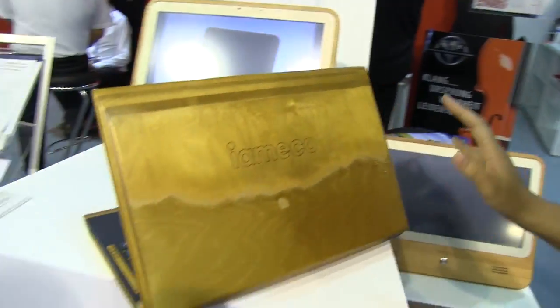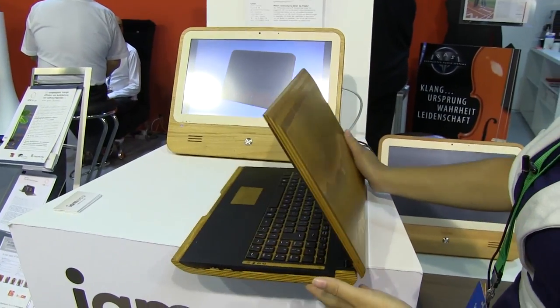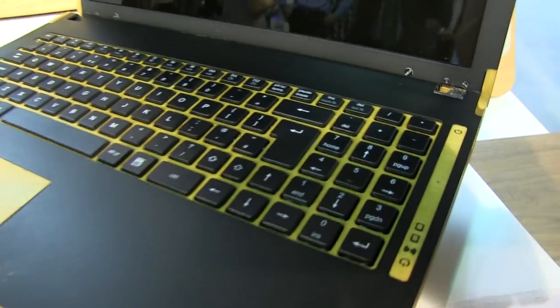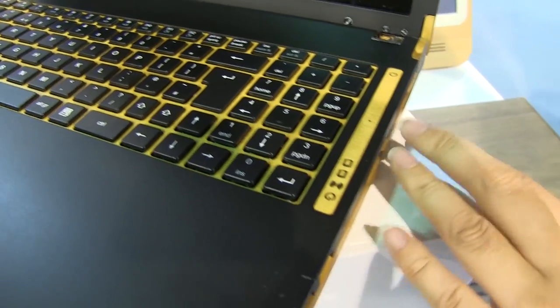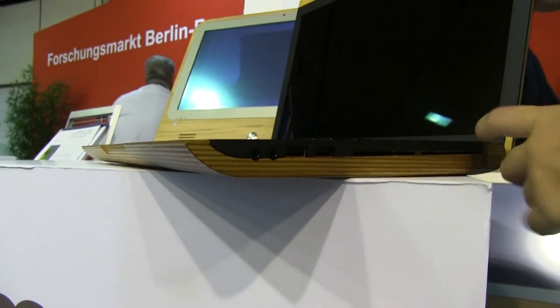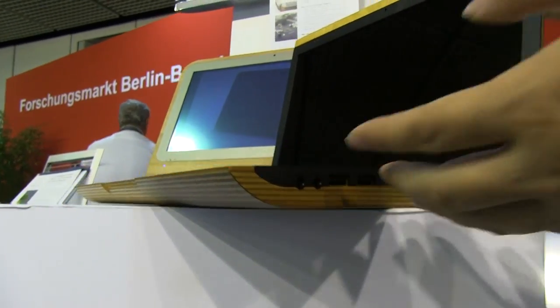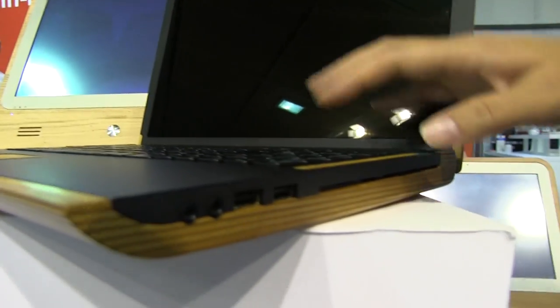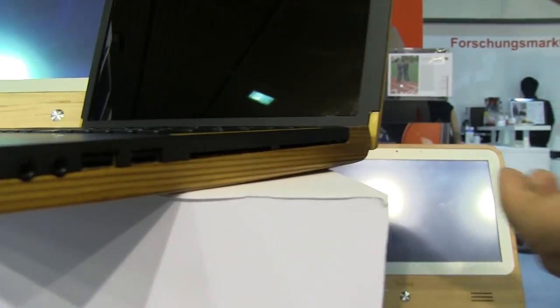Nicole Scott here for Mobile Geeks at IFA 2014, and this video is brought to you by Asus and Mercedes-Benz. I have something extremely exciting — this is I AM ECO, a sustainable laptop made of all renewable, eco-friendly resources. This particular laptop is made out of wood from wooden pallets. There are no grommets or heat infusions, making it incredibly eco-friendly.